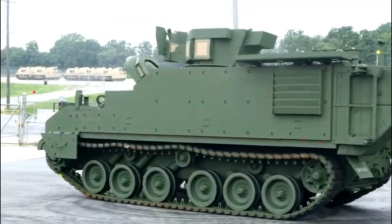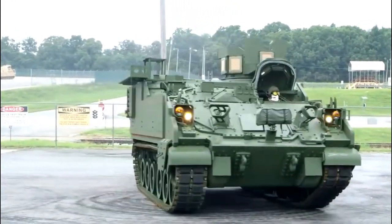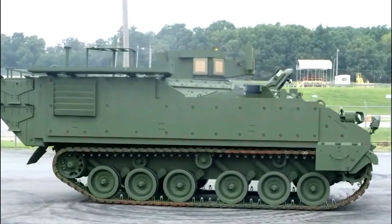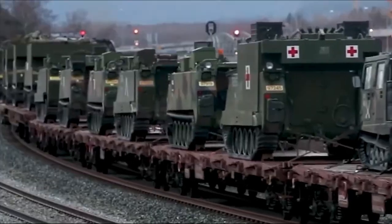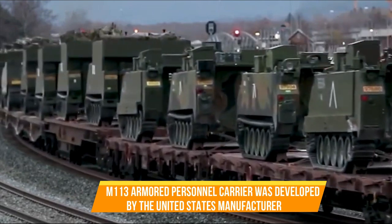M-113 armored personnel carriers are headed to Ukraine. As part of the latest $800 million military aid package announced on Wednesday, the United States will send a range of weapons and other military hardware to Ukraine in the coming days and weeks.